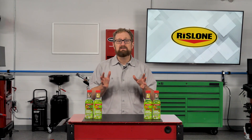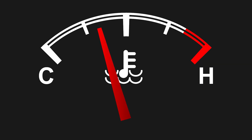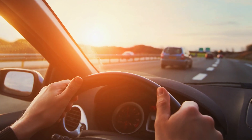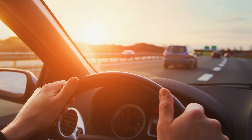Unless your customers have a high-performance vehicle with a digital temperature display, they're only going to see that the engine is in the normal range in the center of the temperature gauge or at the extremes. What this means is that most drivers have no idea what's really happening with their vehicle's internal engine temperature.